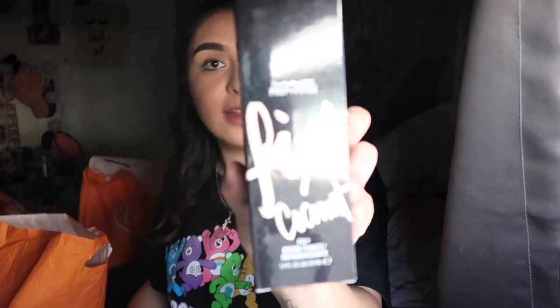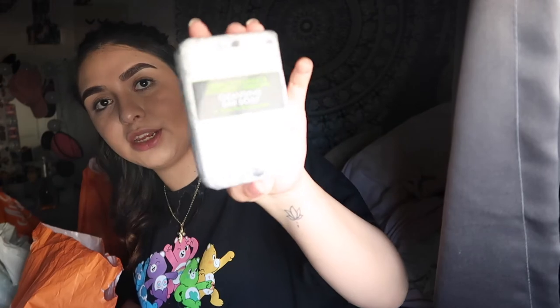Moving on to makeup — I got this MAC Prep and Prime Fix+ Coconut spray, and the packaging is super glittery. I probably won't throw away the packaging because I'm one of those people. I got two of them because they were buy-one-get-one-half-off — both were like $5 or $6 together. One is Green Coconut and Activated Charcoal to purify and hydrate your skin. I also got this African Black Soap, which is supposed to help troubled skin, and my skin is super troubled.